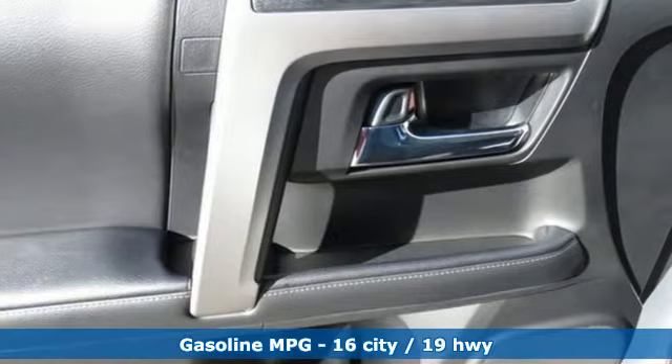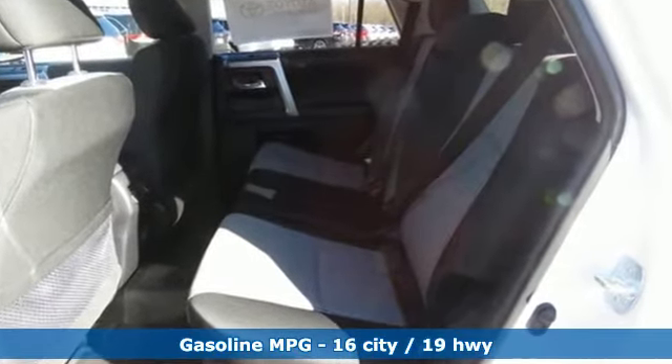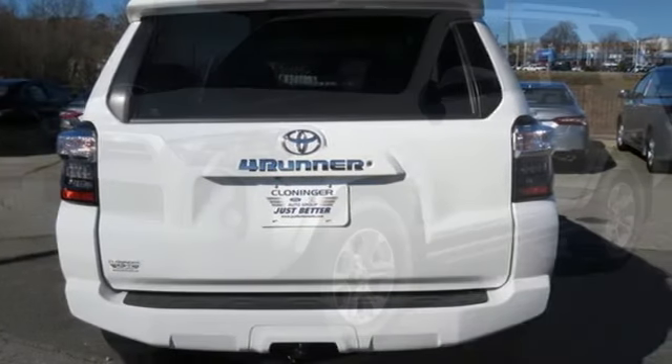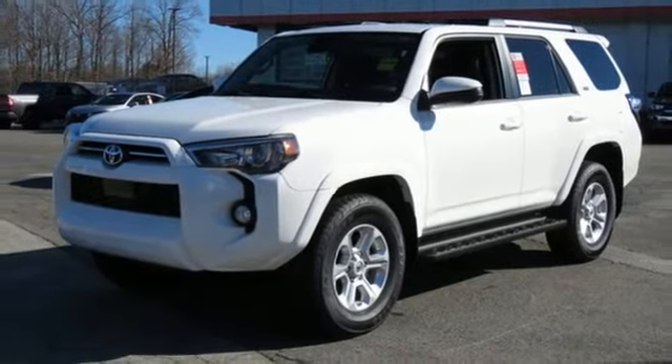Smart device navigation, power heated mirrors, leather steering wheel, Wi-Fi hotspot, manual tilting steering column, V6 engine, aluminum wheels, gas pressurized shocks, and automatic transmission.